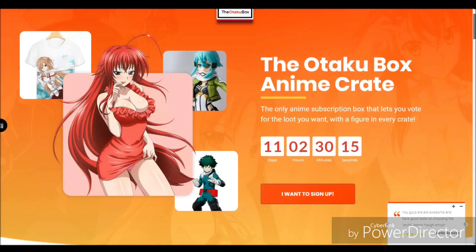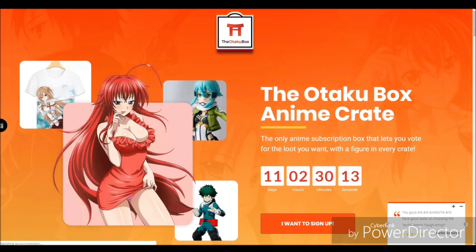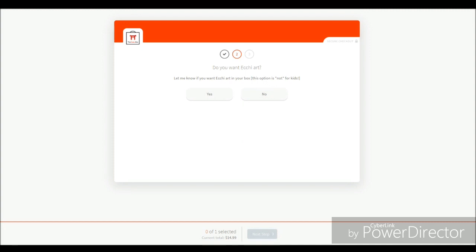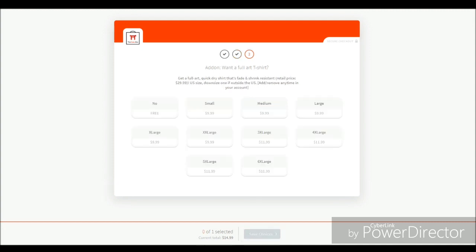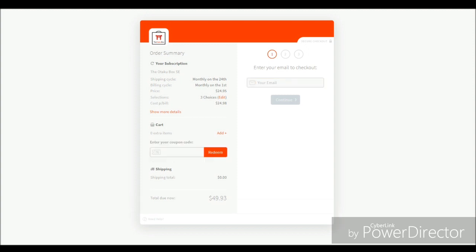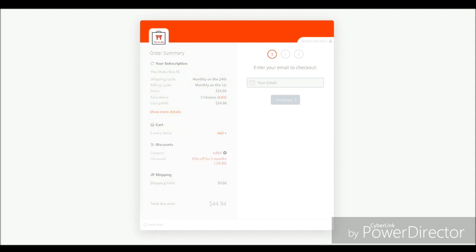Let's go ahead and look at the checkout. Once you get in here, you can choose what you want and don't want — the figure, the etchie, and the t-shirt. Your choices here will determine whether or not you get the $25 mini or the full price otaku box. And this is where you can enter in your coupon code and get $10 off your first two boxes.